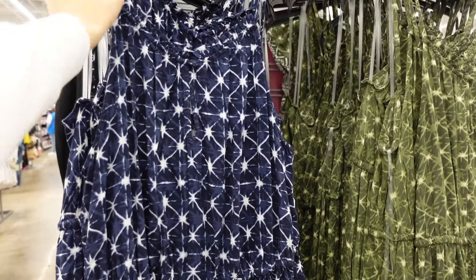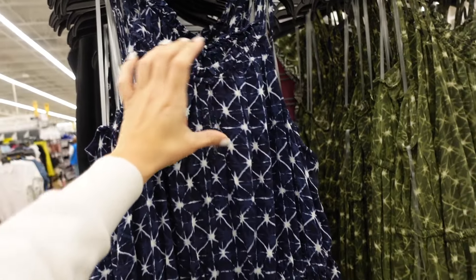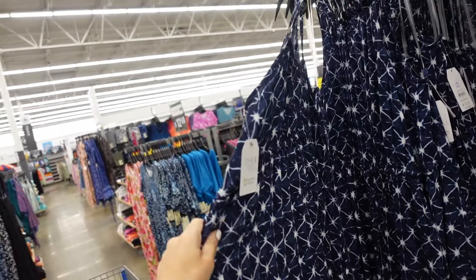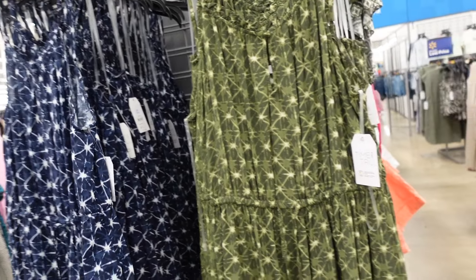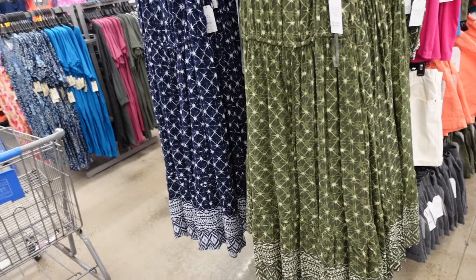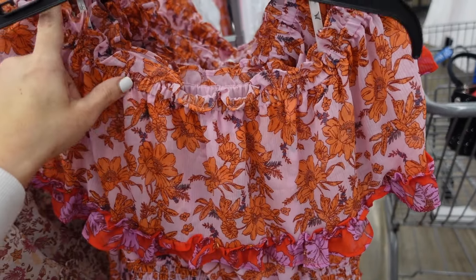Longer dresses from Time and True — this one has the thin strap, little elastic detail, fabric cover button with keyhole, drawstring in the waist, a little tier with detail at the bottom. In blue print, also comes in green. They're $17.98.